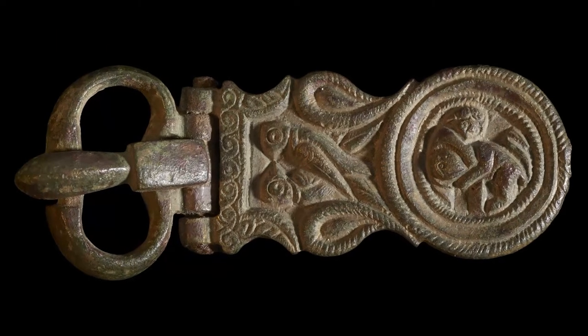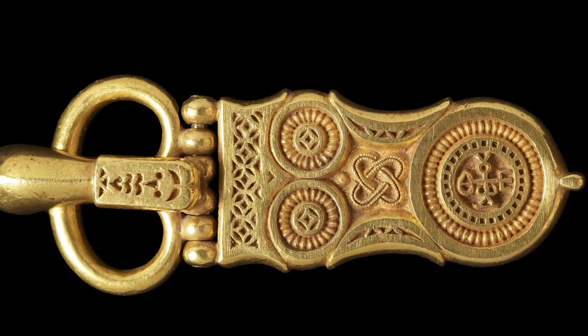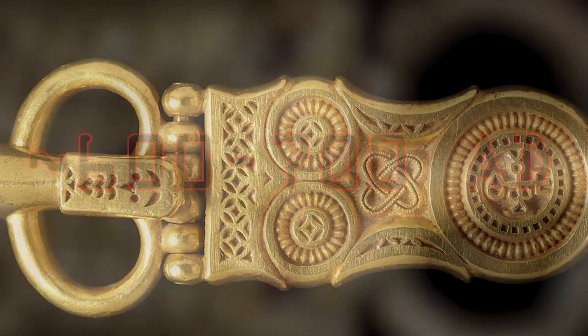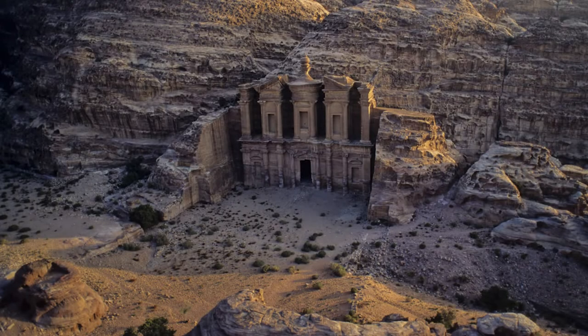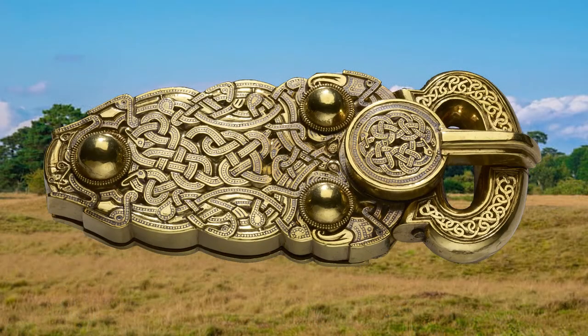Belt buckles eventually made their way throughout Europe during the first half of the first millennium A.D., slowly shifting from iron to bronze and other metals. By the 7th century A.D., they were found on belts all across the European continent. Many buckles from this time period have been found in dig sites, particularly the Golden Great Buckle found at the Sutton Hoo excavation.